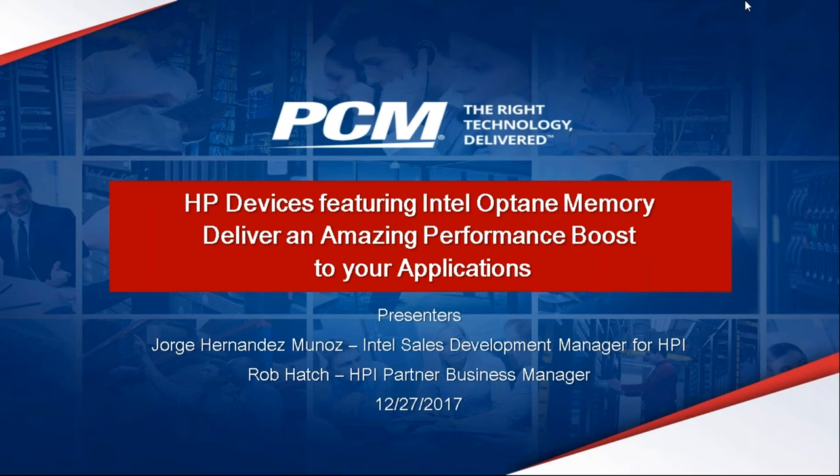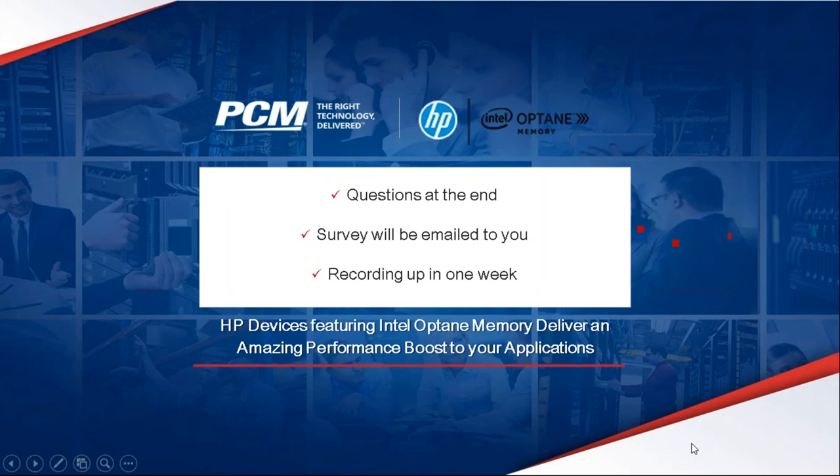Joining us today is Jorge Hernandez and Rob Hatch. We're going to get right into our presentation in just a few minutes, but first a few housekeeping items. Please enter your questions in the question box on the right-hand side and I'll relay those to our speakers at the end. We do send out a survey at the end of the webinar — please fill it out and let us know how we did as well as topics you'd like to see covered on future webinars. You should see that survey in your inbox later today.